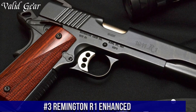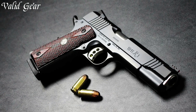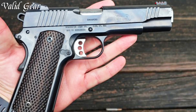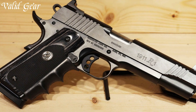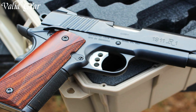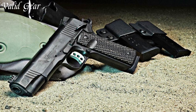Number 3. Remington R1 Enhanced — a classic 1911 pistol reimagined with modern features. Crafted by Remington, a trusted name in firearms, the R1 Enhanced offers a blend of timeless design and contemporary enhancements. With its stainless steel frame and slide, it exudes durability and balance. The R1 Enhanced features front and rear slide serrations, an extended beavertail, and adjustable sights for improved handling and accuracy. Its match-grade barrel and crisp trigger contribute to reliable shooting performance.